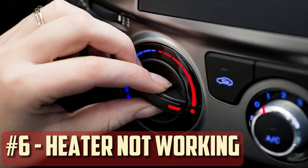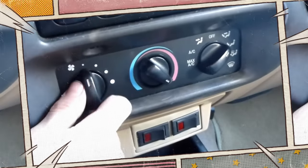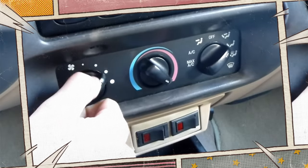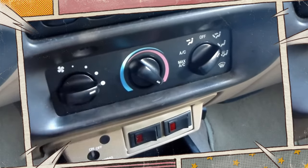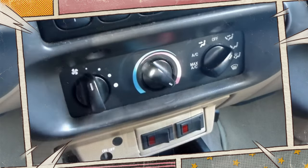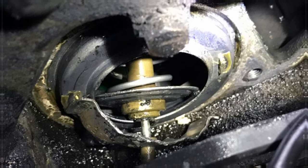Heater Not Working: An automobile's cabin heater works by forcing hot coolant through the heater core, whereupon a blower fan forces the heated air into the passenger compartment. Not enough hot coolant reaches the heater core to enable adequate warming of the car's interior if the radiator is clogged or leaky. Most of the time a faulty thermostat is the cause, but radiator problems can also occur.